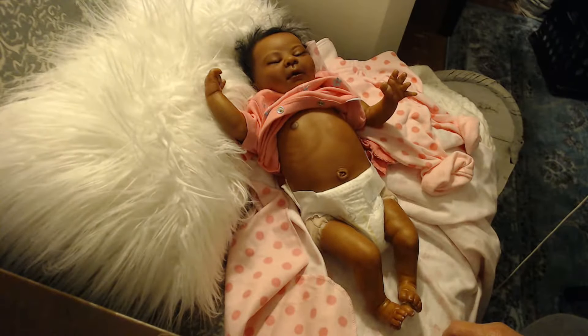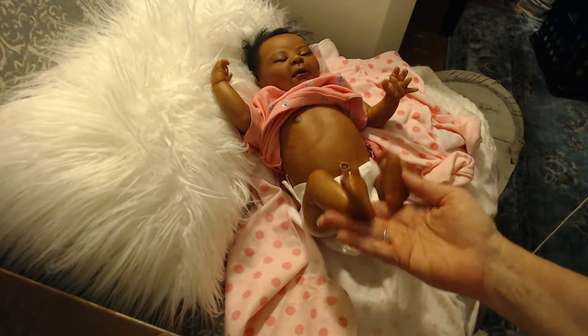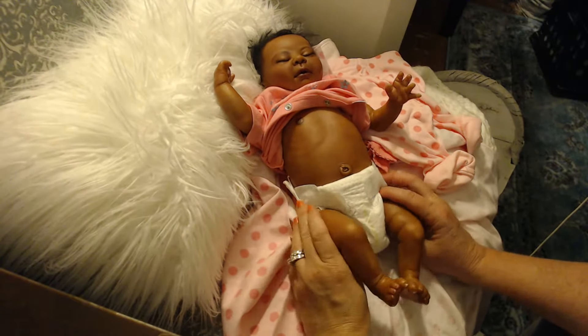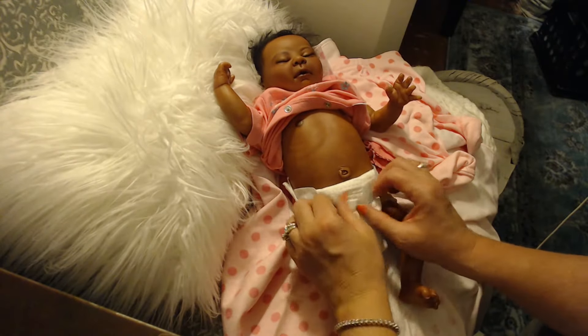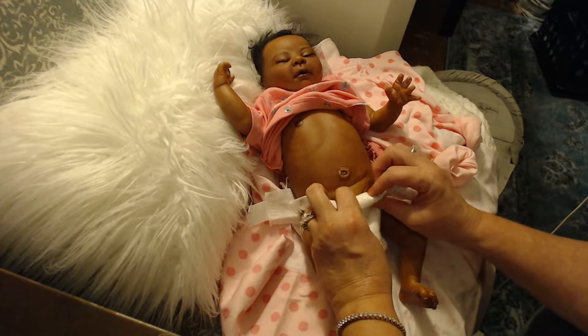She looks so cute. Even my husband was like, 'She is so cute.' I'm really loving how cute she turned out. She does have a little private area, which I'm not going to really show you, but I just gave you a little peek.